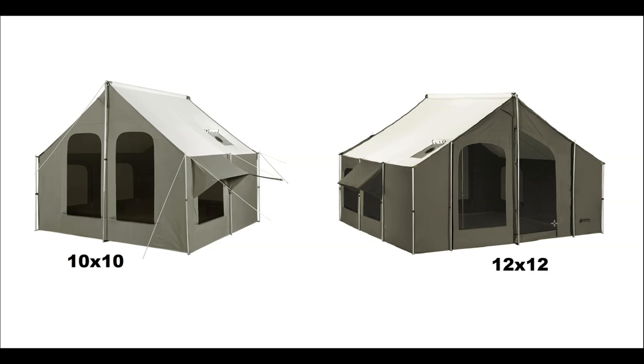The stove jack is the same on both — it's for a five-inch stove pipe on either model. Both tents also have lifetime warranties. If it leaks water or you run into any issues, Kodiak stands behind their warranty and makes sure customers are happy.